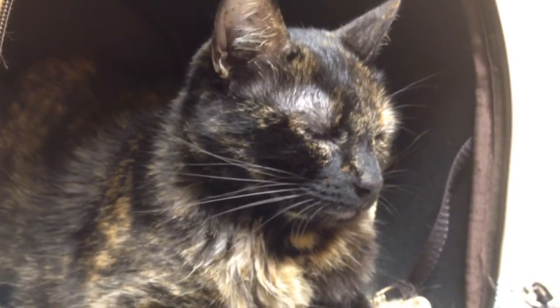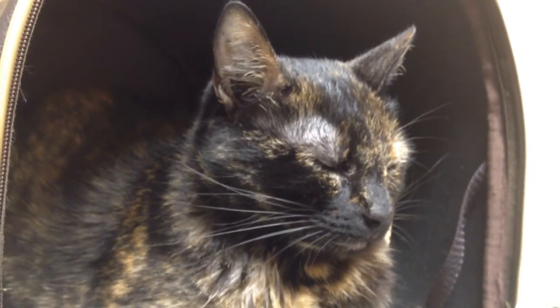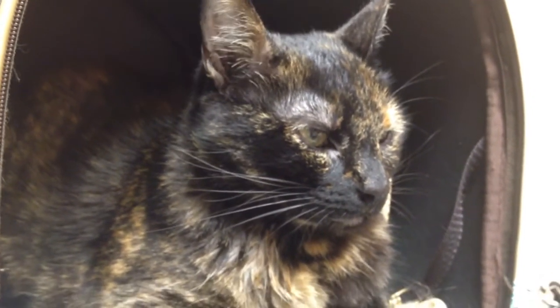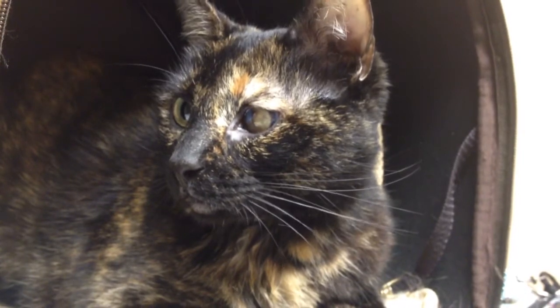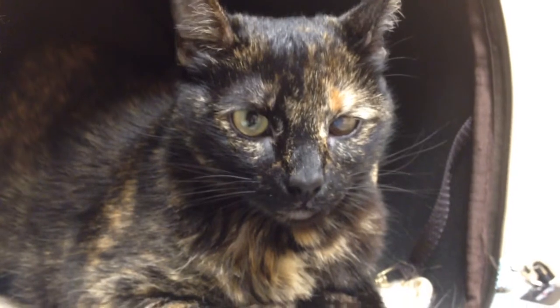Her fecal does show that she has some yeast. Her blood work shows that she has a slightly high BUN by itself, which means she could actually have some gastric bleeding. Her amylase is a little bit high. And her albumin is a little bit high, probably from dehydration. We only have pneumatitis on her CBC, or basically a slightly high monocytes, and that just shows some chronicity of disease.